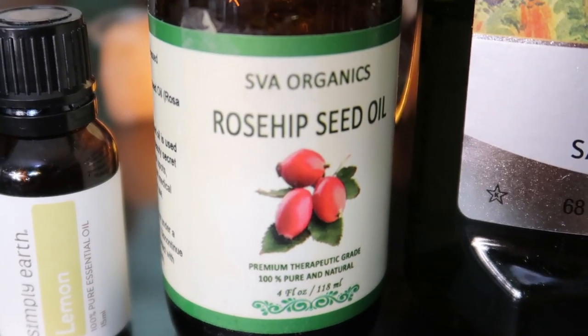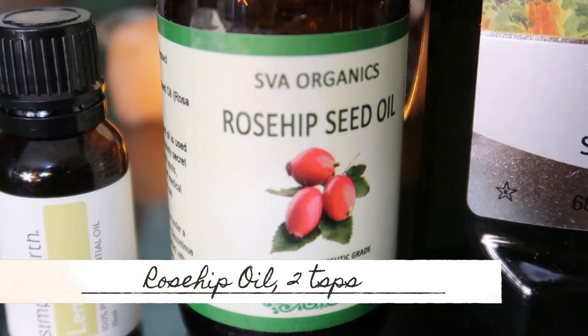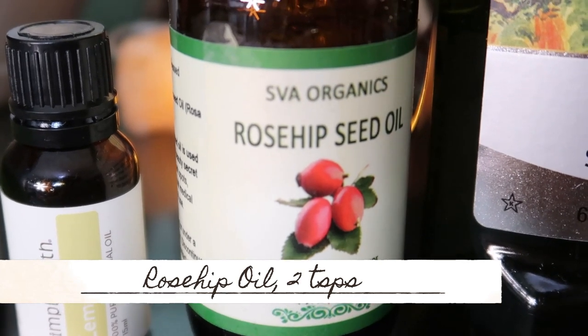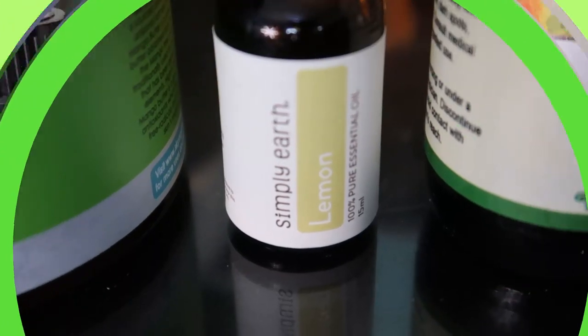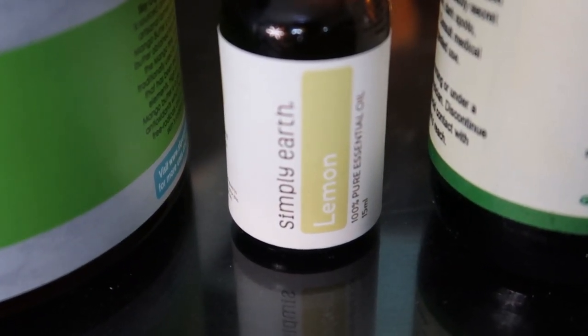Now let's give a round of applause for rose hip oil. This oil contains vitamin A and vitamin C. Vitamin C helps in whitening the skin, and vitamin A is a natural retinol that helps in rejuvenating your skin.